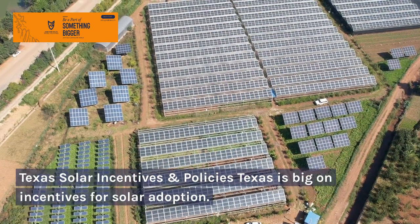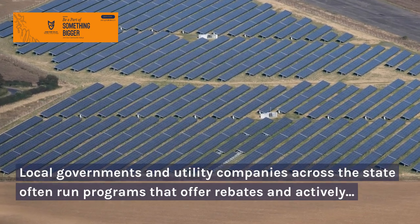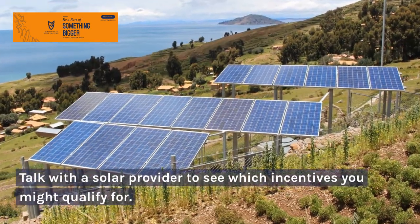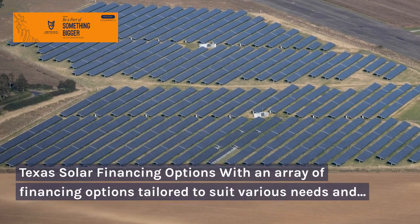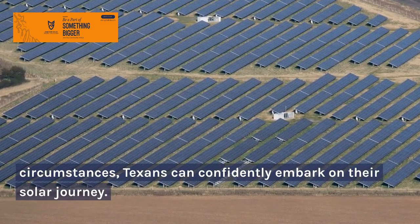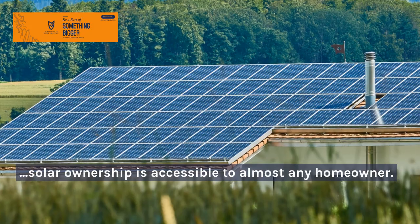Texas is big on incentives for solar adoption. Local governments and utility companies across the state often run programs that offer rebates and actively participate in solar buybacks, adding another layer of financial benefits. Talk with a solar provider to see which incentives you might qualify for. With an array of financing options tailored to suit various needs and circumstances, Texans can confidently embark on their solar journey — whether through solar lease, loan, power purchase agreement, PPA, or outright cash purchase, the path to solar ownership is accessible to almost any homeowner.